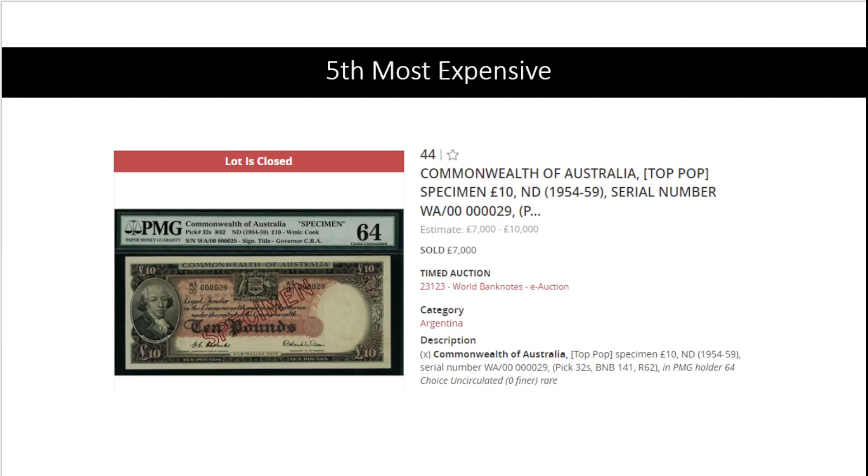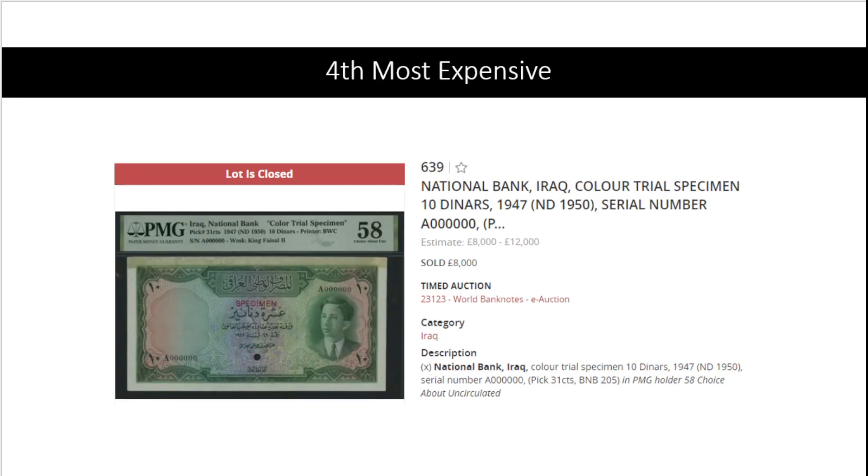At number five: another specimen, this time the ten pound note from Australia, Pick 32. This banknote does come quite often to auction in non-specimen form, so it's something we see often. But in specimen it's quite special.